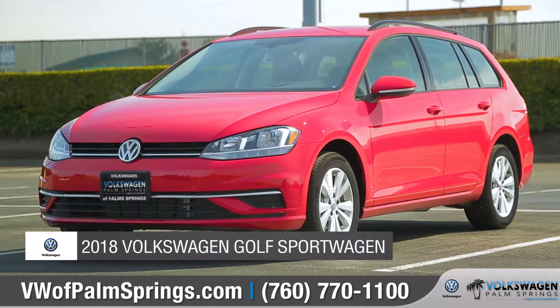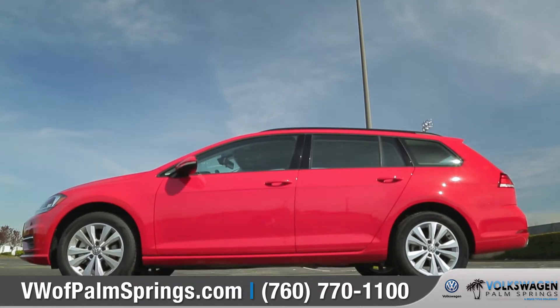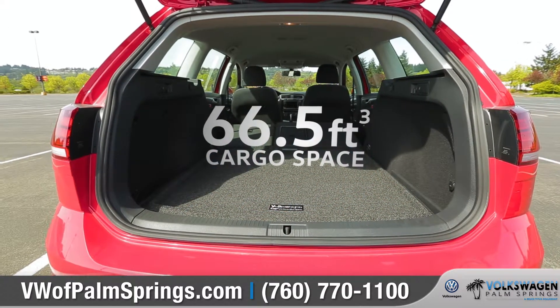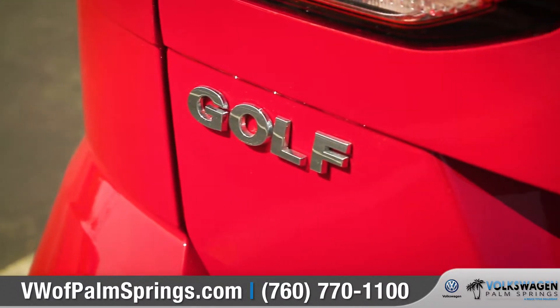Today we'd like to talk about the 2018 Volkswagen Golf Sport Wagon. The Golf Sport Wagon combines the versatility and cargo space of an SUV with the maneuverability and sleek style of a car. Come with us as we take a closer look.